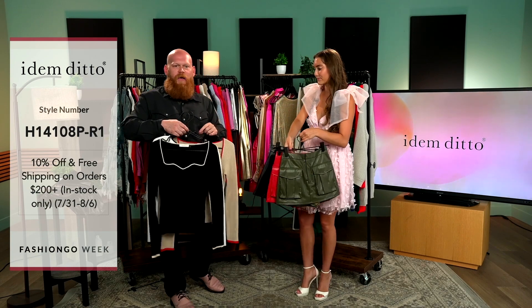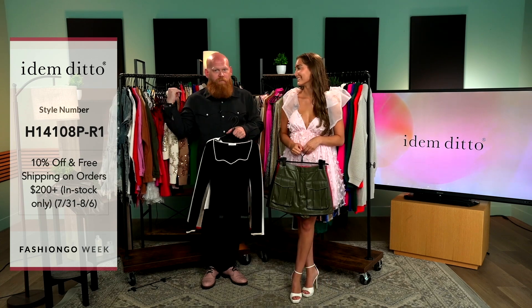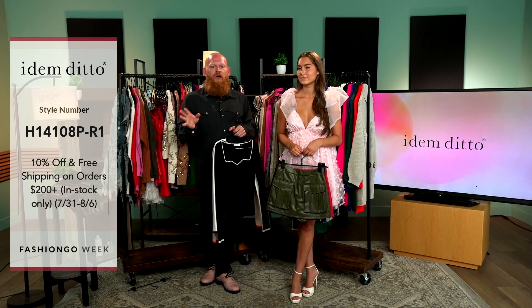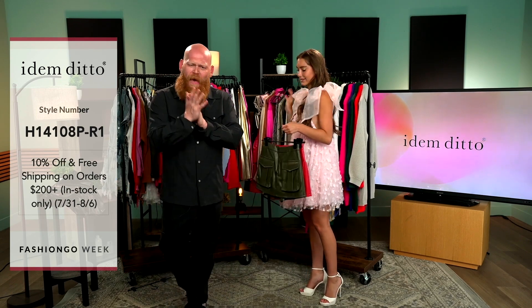Let's recap the shipping: 10% off and free shipping on all in-stock items over $200, and 10% off all pre-order styles on orders over $200. I'm having a lot of fun — I'm liking these styles, the details, great colors, and loving the sizing.